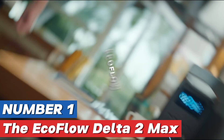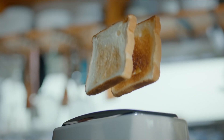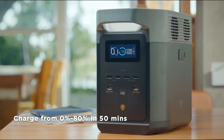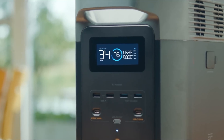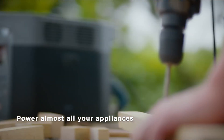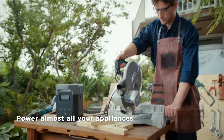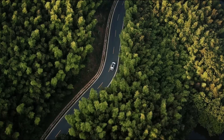Number one: the EcoFlow Delta II Max is an intriguing addition to the portable power station market, designed to cater to those who require reliable energy solutions for outdoor adventures, emergency backup, or even off-grid living. However, before making a purchasing decision, a comprehensive review is essential to evaluate its performance, features, and overall value.